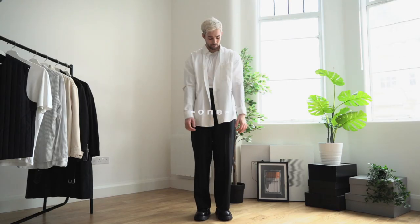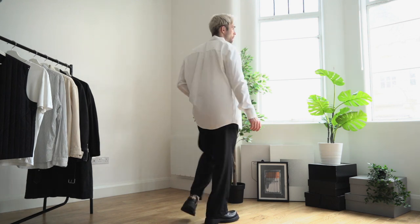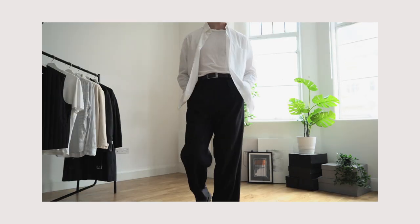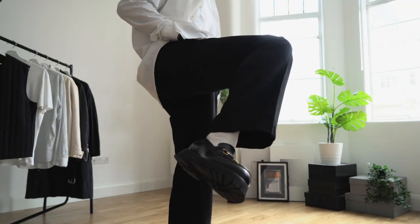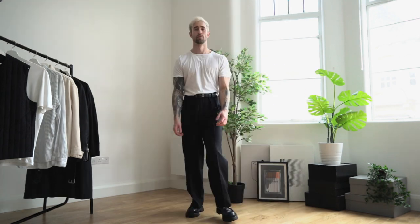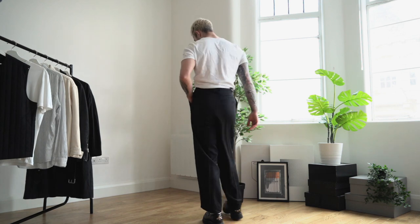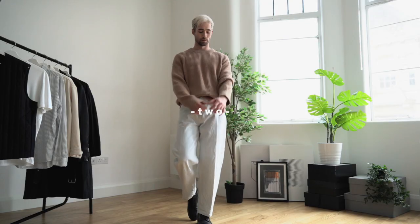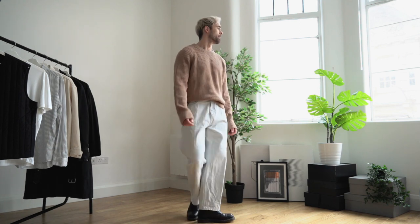The first outfit is definitely more for going out in the evenings — it's a very literal black and white outfit. On top is a nice relaxed white shirt with a white t-shirt underneath, some wide black pants, and then some nice loafers. This outfit is absolutely my favorite of the entire 10.